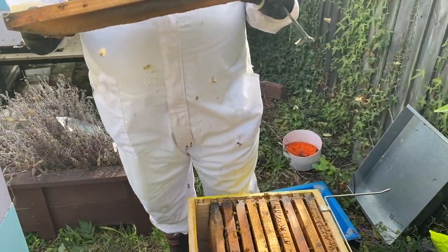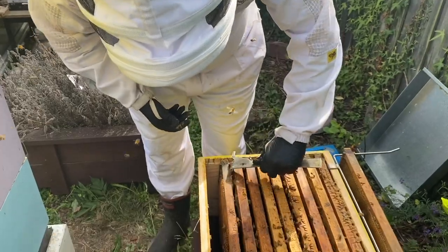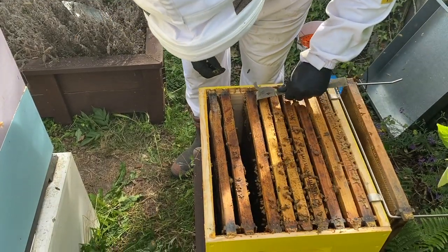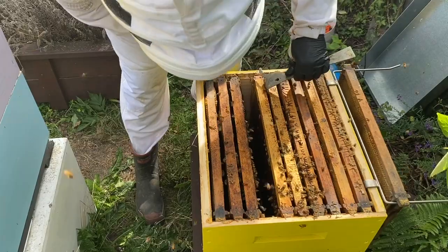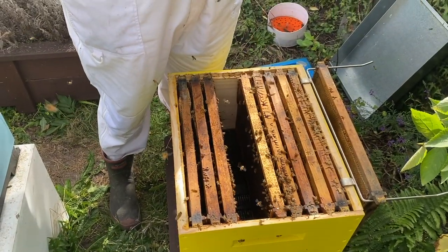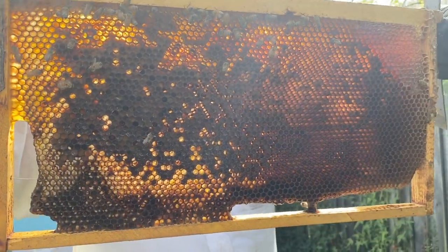Pulling out this outside frame — this hasn't been touched for ages, nothing on it. I'm just going through the hive until I can see some brood, because what we're worried about today is doing a varroa treatment. There's a bit of honey here, and you can see there are plenty of pollen stores in there for them to have over winter — they'll be filling the rest of that up with honey.